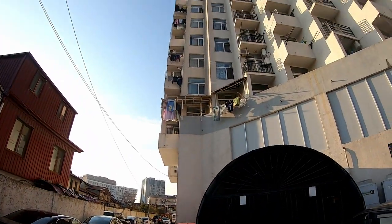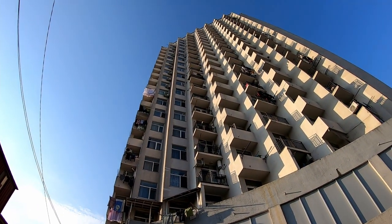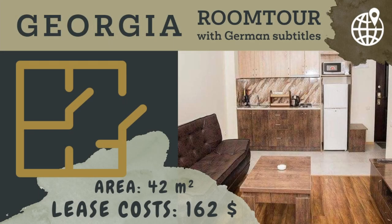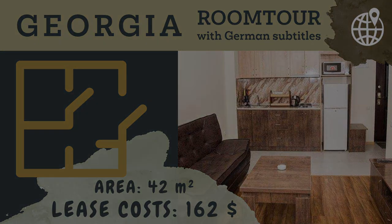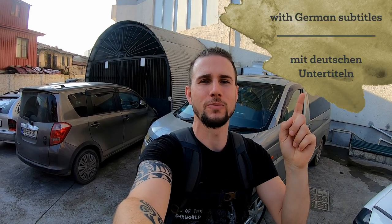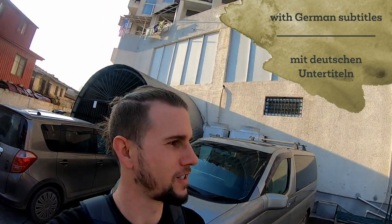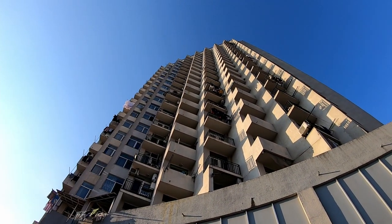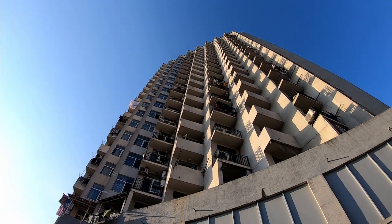The building is over here. The people of my Telegram channel for German expats asked me to make a room tour of my apartment in Georgia, and I decided to make it in English with German information in the corner. The apartment is on one of the floors of this building and I will take you inside now.